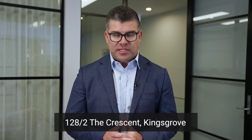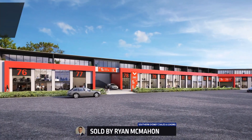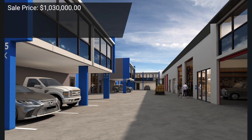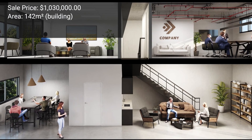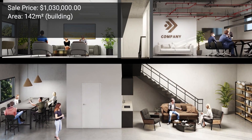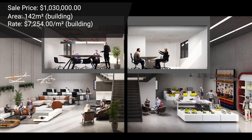Another industrial sale at Kingsgrove Connect, number 2 The Crescent — Ryan McMahon has been dominating that space, and this is his fourth sale there in about a two-month period. Ryan successfully sold Unit 128 for one million and thirty thousand dollars. It was a 142 square meter high-tech industrial warehouse, at a rate of around seven thousand two hundred and fifty dollars per square meter. Congratulations to the vendor, the buyer, and Ryan McMahon.